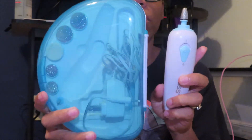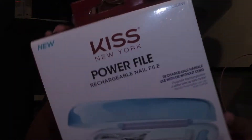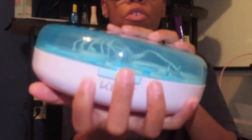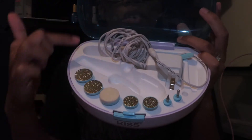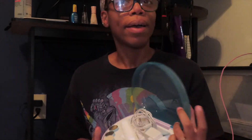Right now I'm actually about to give myself a pedicure. I already have my kit — it's actually my Kiss power file. I bought this from Walmart for about $20. When you open it, it comes with the file attachments and all different types of files, and it's actually cordless so I can use it without the cord.